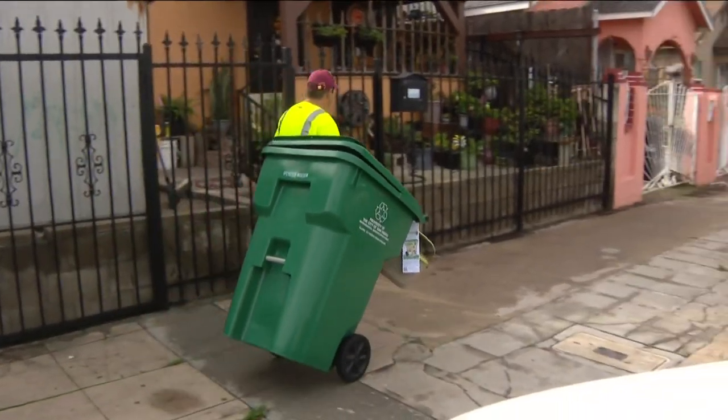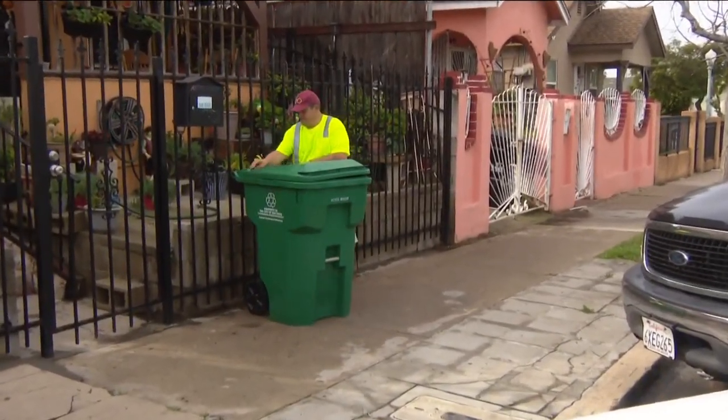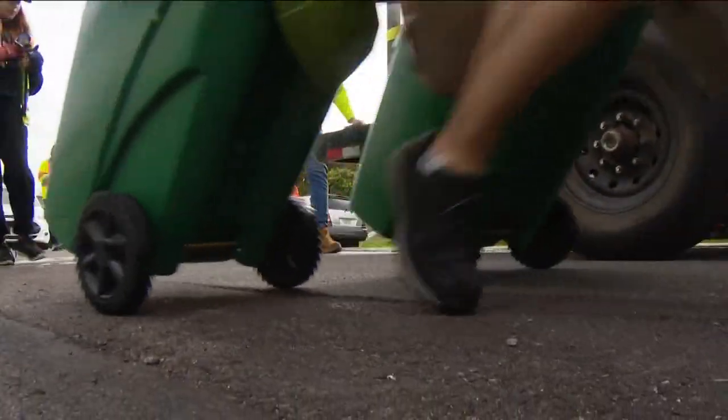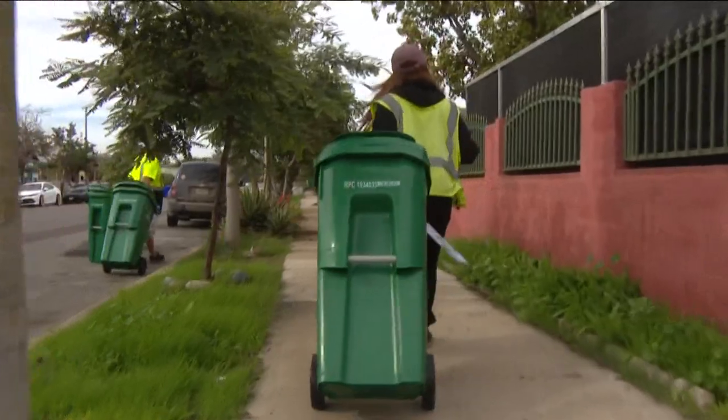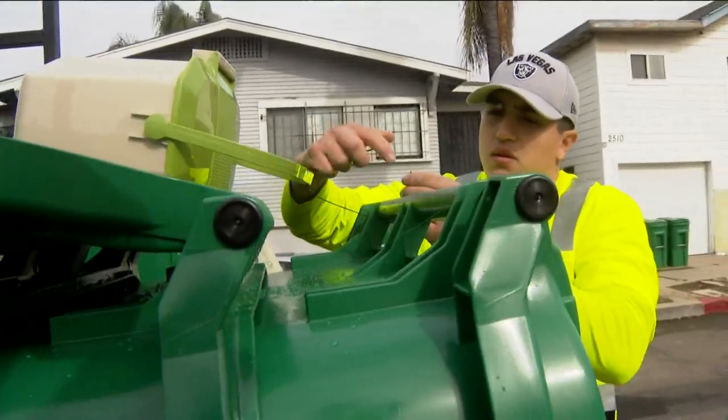The city plans to distribute the bins on your day of waste collection. To get all Wednesday-collected homes covered, it's going to take about two months. They'll work through Thursday, Friday, back to Monday, and finally finish up on Tuesday trash day. Total time to get the bins out is about eight months.